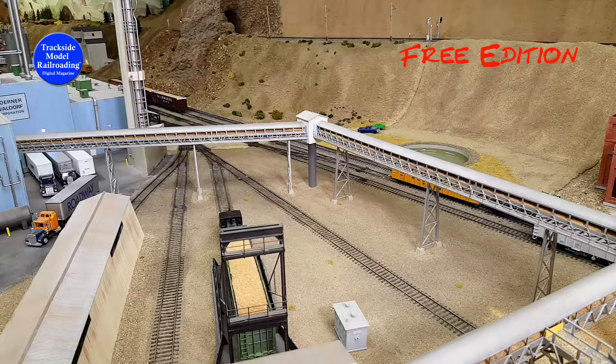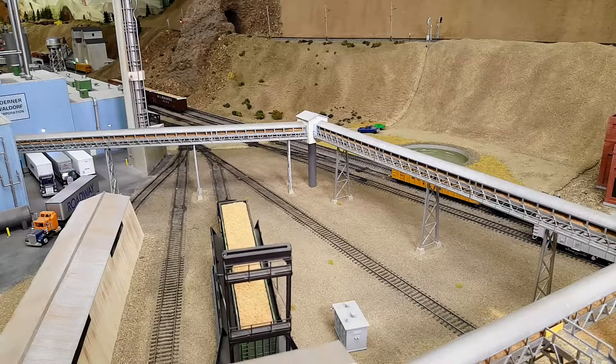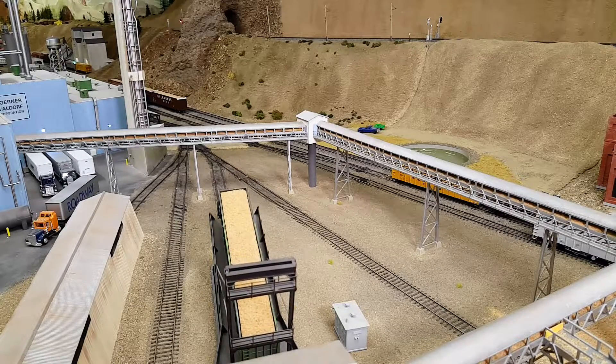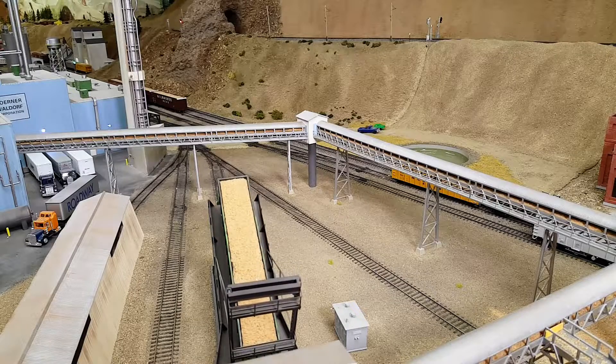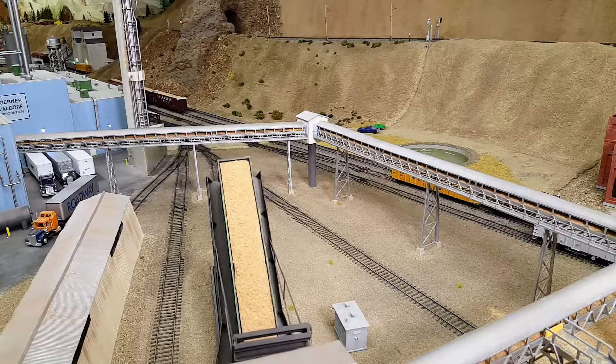We offer the complete tour of this layout and many more on DVD video. You can find the link in the description of the video. I'll see you next time.